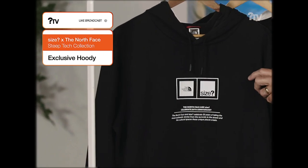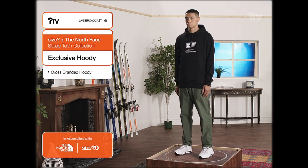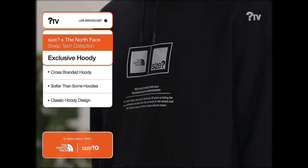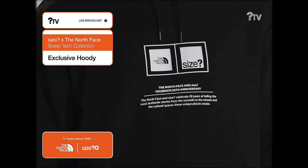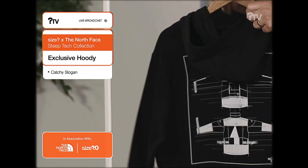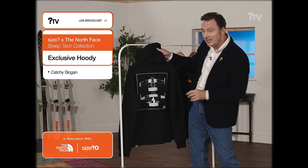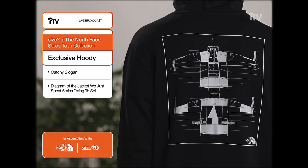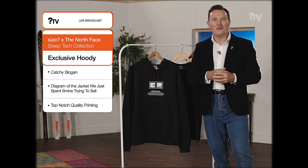Take a look at this beautiful co-branded Size and the North Face hoodie. Some lovely little details — obviously we've got the front pocket there. The North Face and Size celebrate 20 years of telling the most authentic stories from the summits to the streets and the cultural spaces these unique places create. If I turn this around, that will reveal the design drawings for that absolutely fantastic Steep Tech Apogee Anorak designed with Scott Schmidt, printed beautifully on the back of this hoodie. This really ties the whole collection together. So if you want to get your hands on that, get yourself onto the Size Launches app.